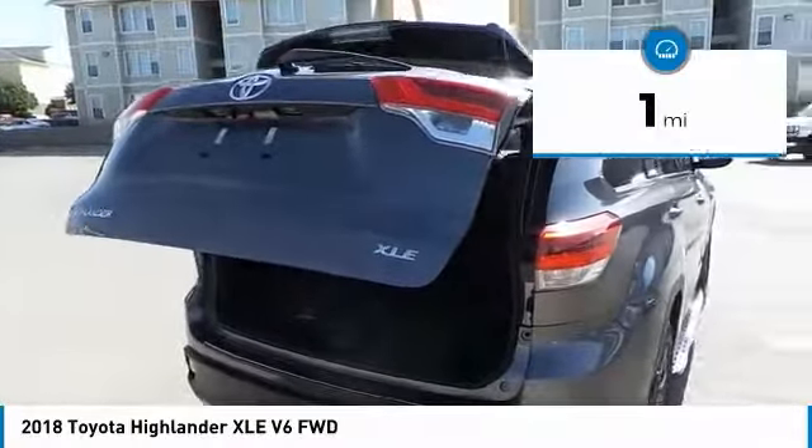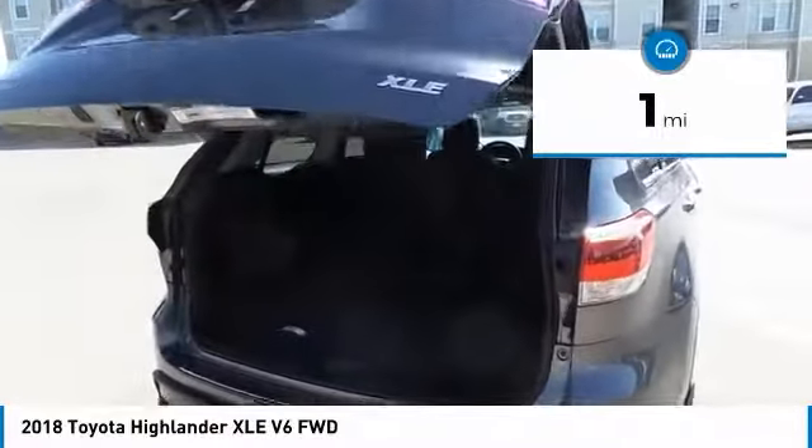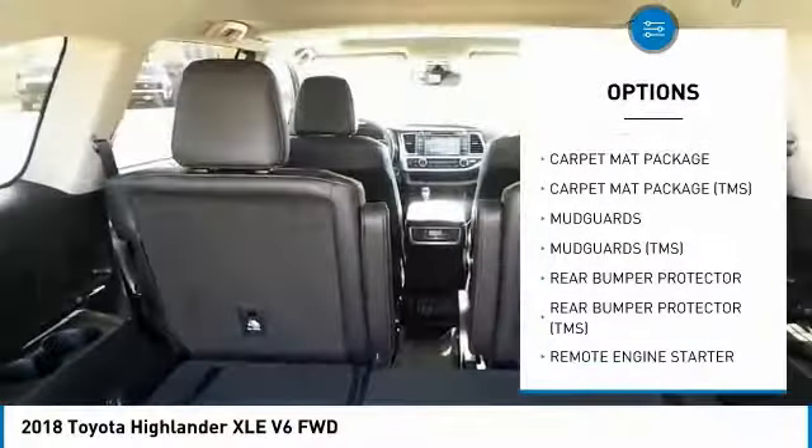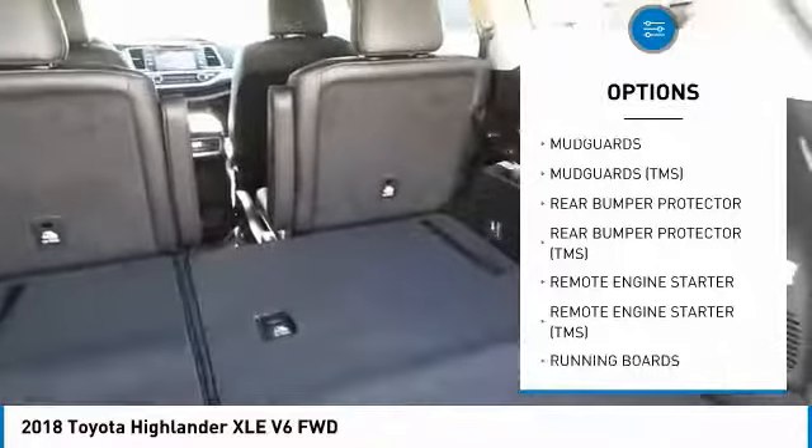This vehicle has less than 100 miles. Here are some of this vehicle's great options: running boards, cargo net. Drive away with a great deal on this vehicle. Call or stop in today.